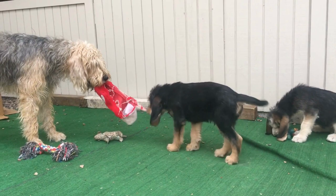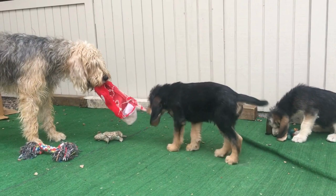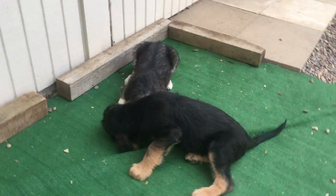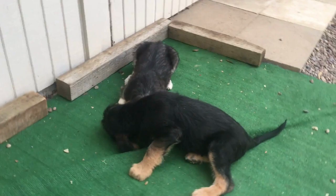Otterhounds' coats do need brushing once or twice a week depending on the length and texture. A good slicker brush and a medium comb can work for this. Since Otterhounds tend to drag their beard on the ground and store snacks in them, their beard may also need cleaning at the same time.